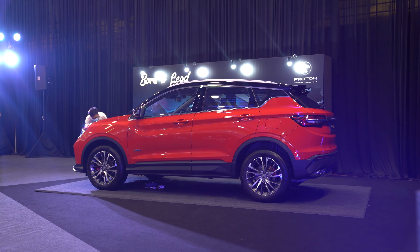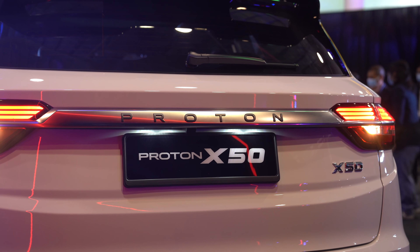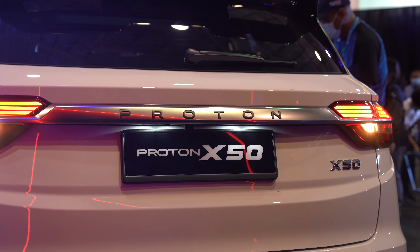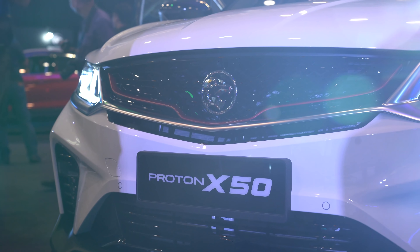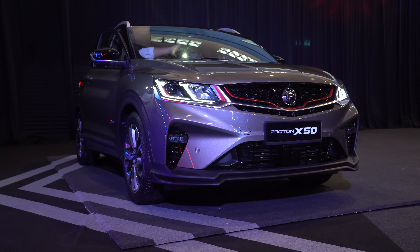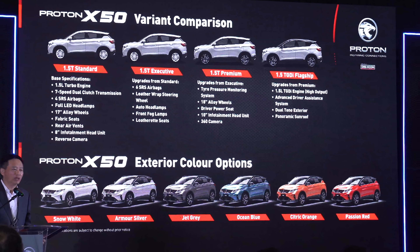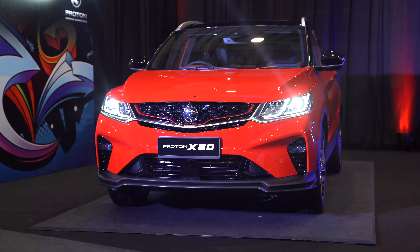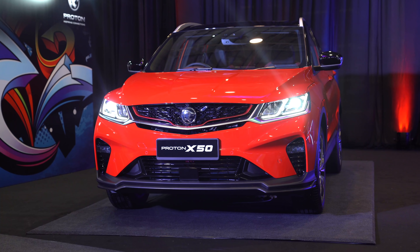During the media preview, we managed to get up and close with the top spec model, which is the Proton X50 flagship. This comes with a 1.5-litre three-cylinder turbo engine — the same one that you get on the Geely Binyue — which can push 177 horsepower and 235 Nm of torque. However, the lower three spec models use a different engine. It's still a 1.5-litre turbocharged three-cylinder engine but with a lower output. Proton has yet to reveal the actual details of this engine, and it's definitely sourced from Geely.